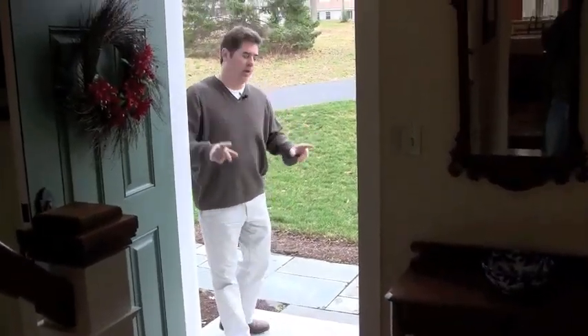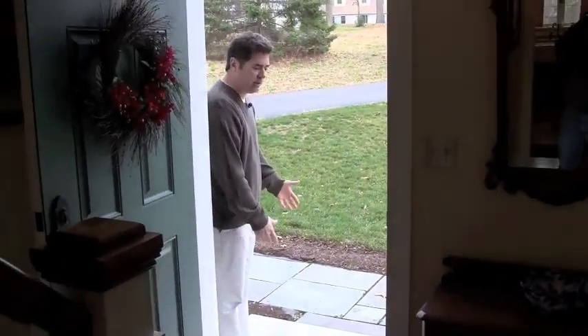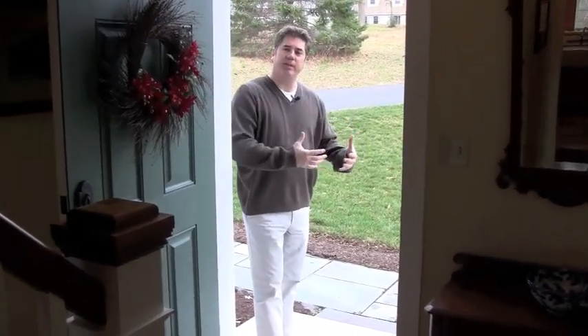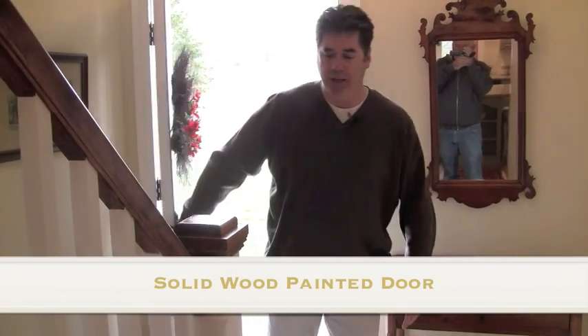Now opening the door, I just want to show you outside first. These people put a nice granite step down — two steps, a landing, a step, and then down to their slate. They wanted an authentic look with granite versus cement concrete steps. This looks really nice. Now I'm opening up the door and as you can see, a beautiful green wood door they put in.